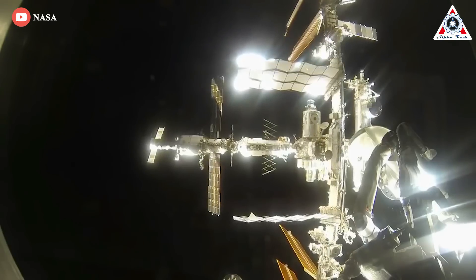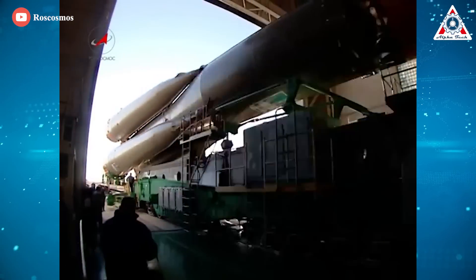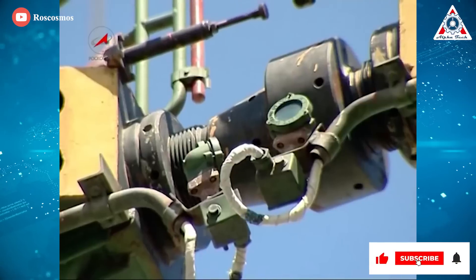Today's Soyuz missions are best known for trips to the ISS. However, the spacecraft has a long operational history going back to the 1960s, starting with its first uncrewed mission on November 28, 1966.